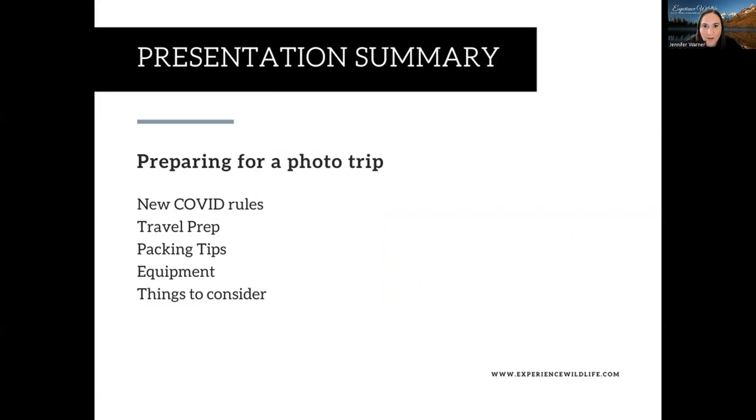During this presentation we're going to talk about how to prepare for a photo trip, some of the new COVID rules that have to do with travel, travel prep, what to do before you leave for your photo trip, packing tips, what kind of equipment to bring, and some other things to consider.